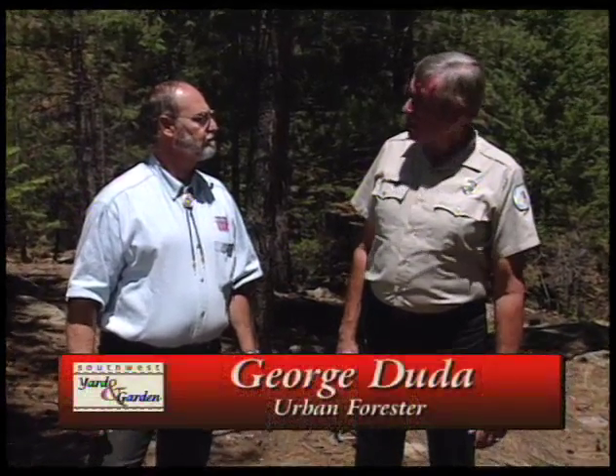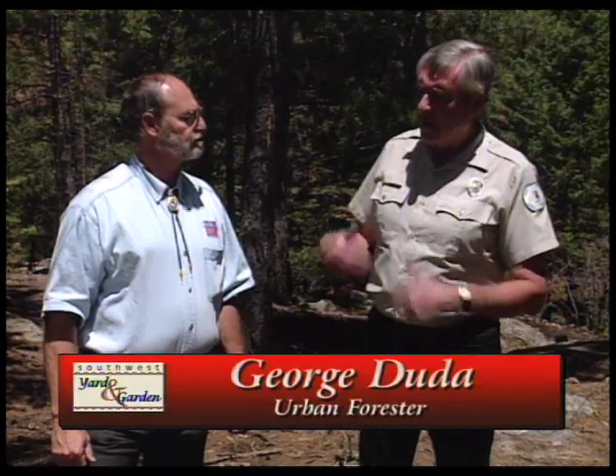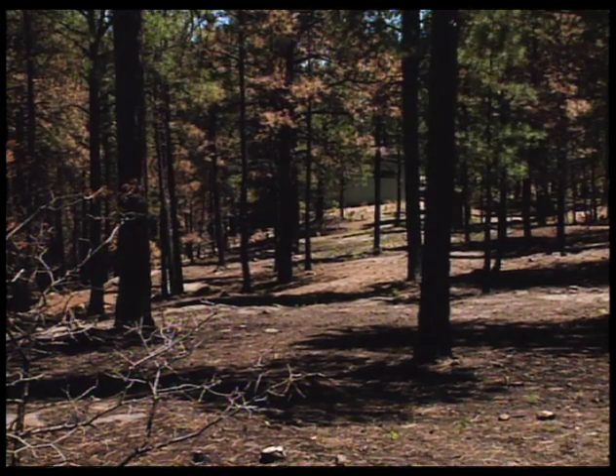George Duda, urban forester with New Mexico State Forestry Division, is one of the people who's been working with Carlos to advise the homeowner in this location. George, you've been giving advice about how to space the plants here, how to thin the forest. Defensible space is the key word — how to control a fire and have an advantage over a fire near your home. We're standing in an area that's been thinned. The trees are 10, 12, 15 feet apart.